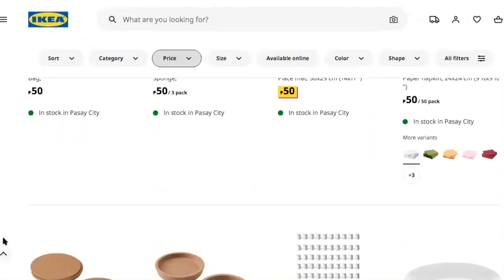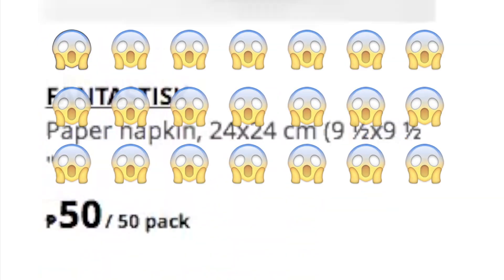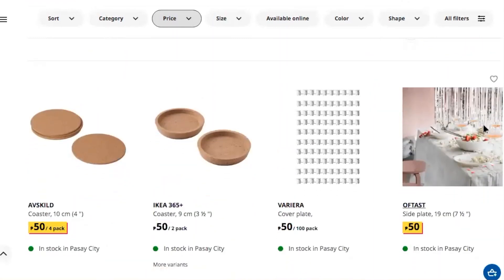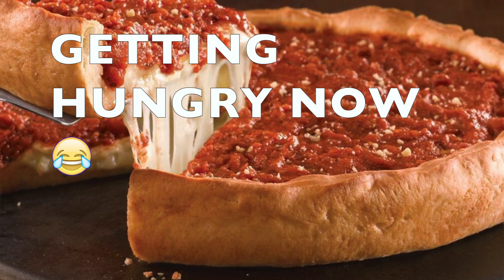So that means like one peso for each napkin. We also have coasters — a four-pack for 50 pesos — and another deep dish coaster, kind of like a deep dish pizza.